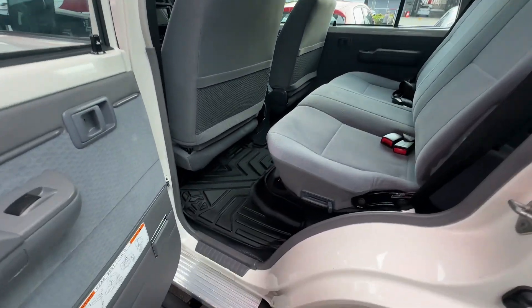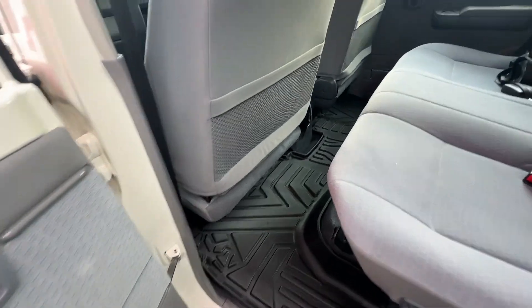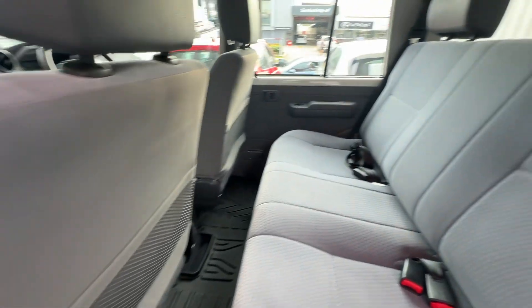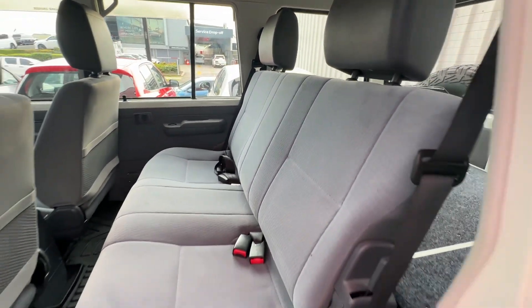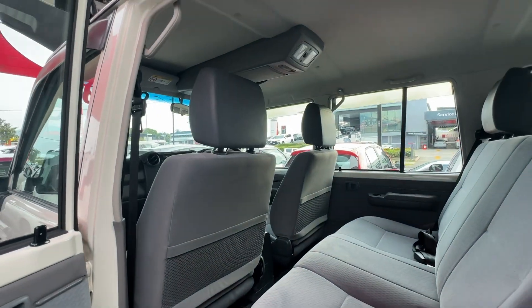In the back of the car, your 3D floor mats to catch all the dirt and everything. Nice and clean on the carpet. The seats are in really, really good condition in the back as well. Roof console up there as well.